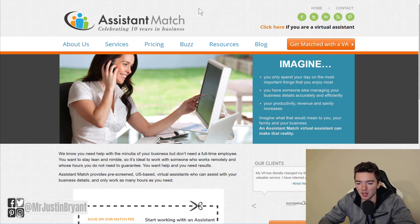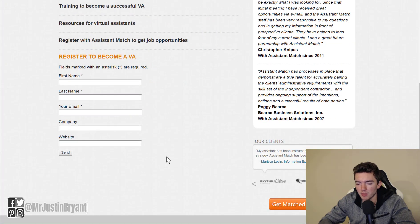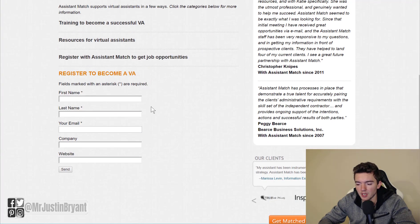Then you have assistantmatch.com. This is a website where you can learn more about being a good virtual assistant. They have a course you can take, and then you can also get paired with people who are looking for virtual assistants — they help match assistants to people who need one. They don't pay you directly, but the jobs you might get paired with could be $12 to $25 per hour. Click the link that says 'Click here if you are a virtual assistant,' scroll down, take their ebook or course to learn more about becoming a good virtual assistant, then put your name in and click Send.